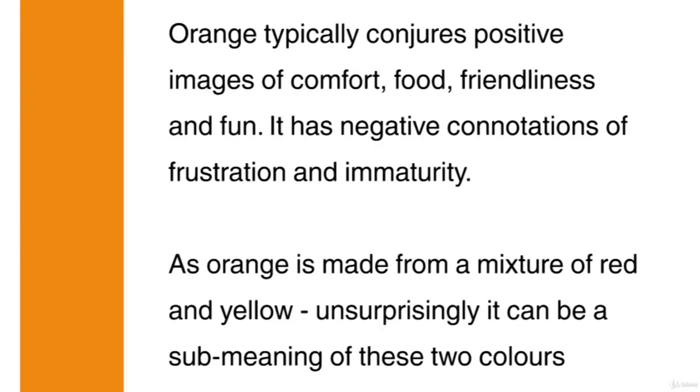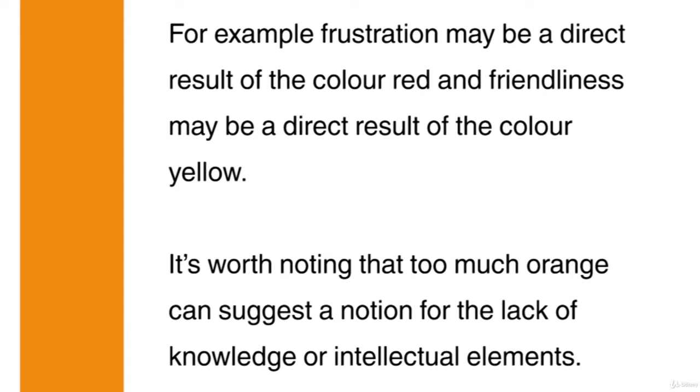Orange typically conjures positive images of comfort, food, friendliness and fun. It has negative connotations of frustration and immaturity. As orange is made from a mixture of red and yellow, unsurprisingly it can be a sub-meaning of these two colours. For example, frustration may be a direct result of the colour red and friendliness may be a direct result of the colour yellow. It's worth noting that too much orange can suggest a notion of lack of knowledge or intellectual elements.